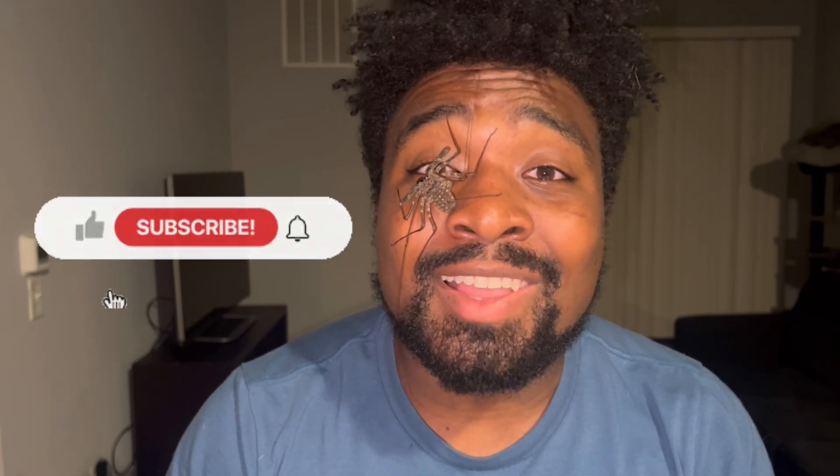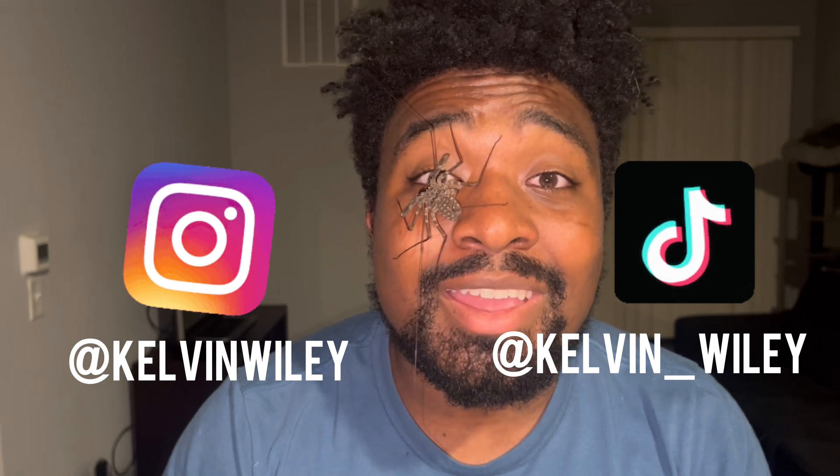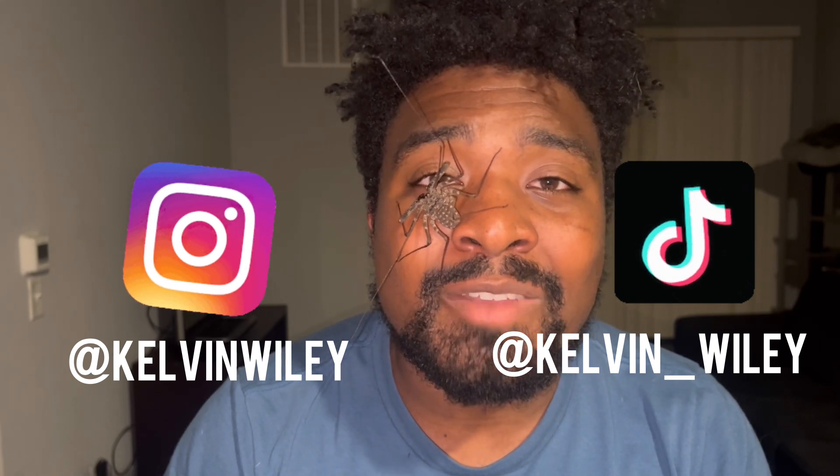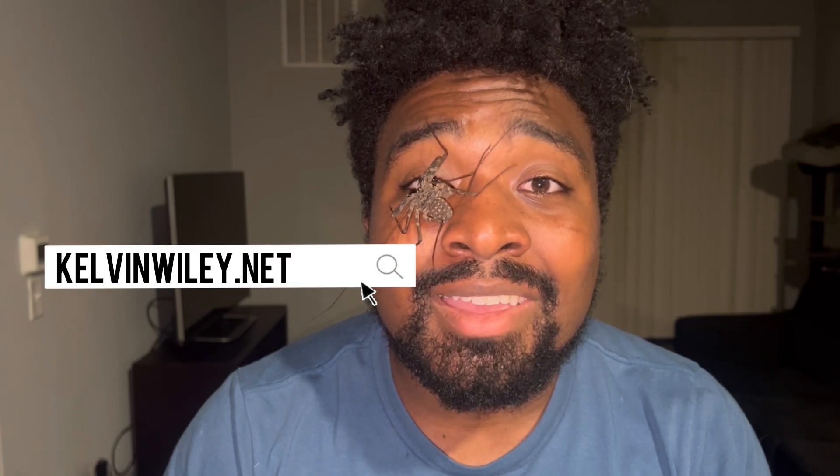Well, that's going to conclude today's video. I really hope you guys enjoyed it and learned some facts about amblypygids. If you enjoyed the video, please leave a like and a comment, subscribe if you haven't already, and hit the bell icon for notifications. Follow me on Instagram at Kelvin Wiley and on TikTok at Kelvin underscore Wiley. Check out my website kelvinwiley.net, and I will see you guys in the next video.